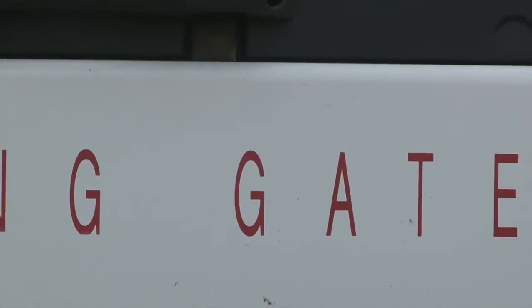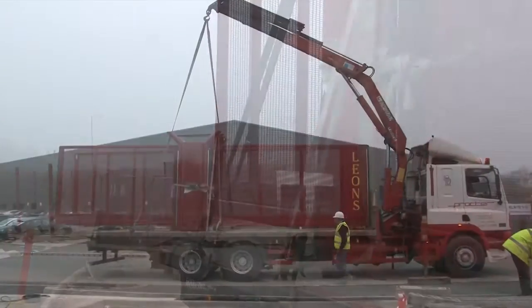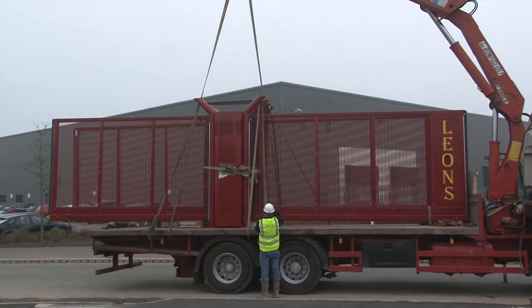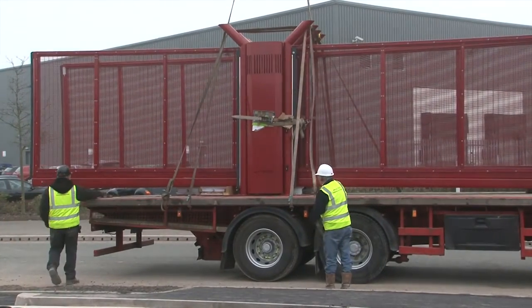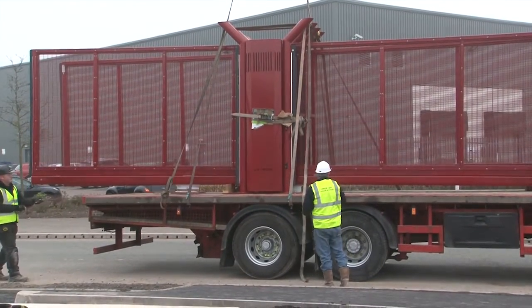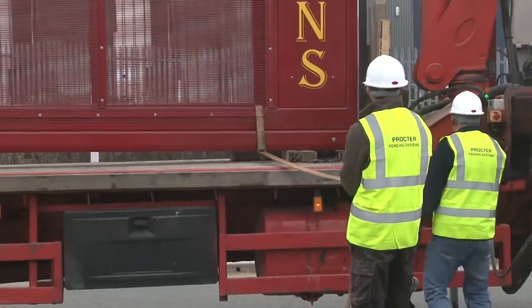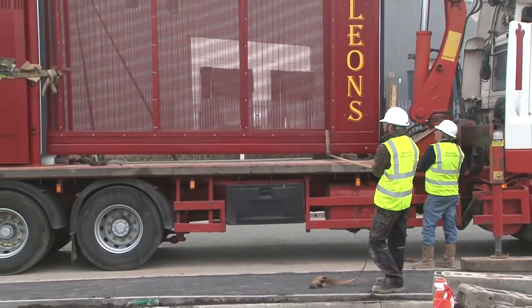A Proctor ProGlide sliding entrance gate can usually be installed in less than a day because it comes largely assembled on one of our trucks, ready to be lifted into position on pre-installed bases. Being fully organized and prepared on site makes this quick installation possible, with our experienced and skilled installation team knowing the exact part they have to play in a quick, efficient and safe installation.